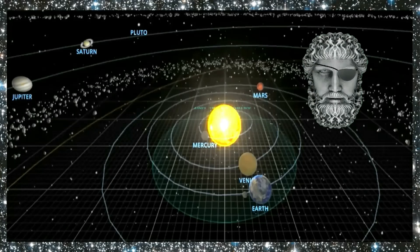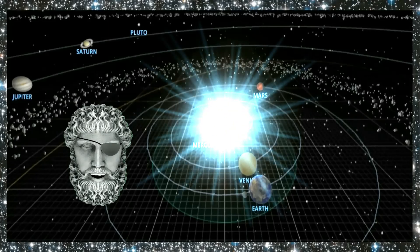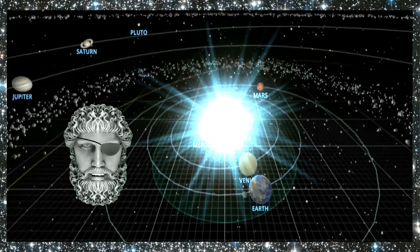This is the position of the planets today. And as always, sit back, relax, and let me keep my eye on the sun for you.